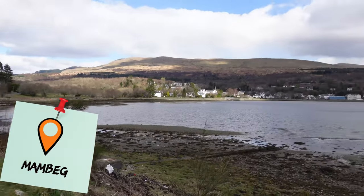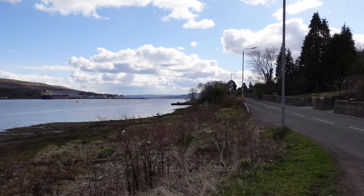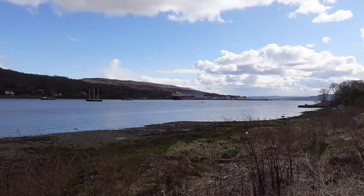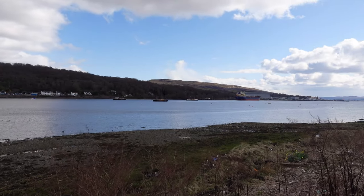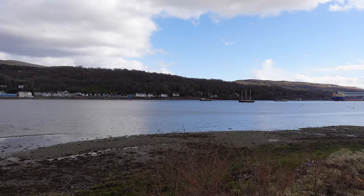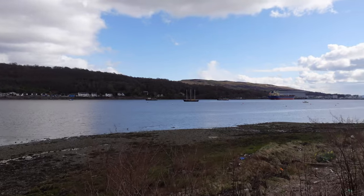Just after I finished filming I went through Garelochhead and there's a massive military base there. It kind of changes from lovely beach views to just like this security fencing all the way around. Anyway, we're on the way to Kilcreggan now.